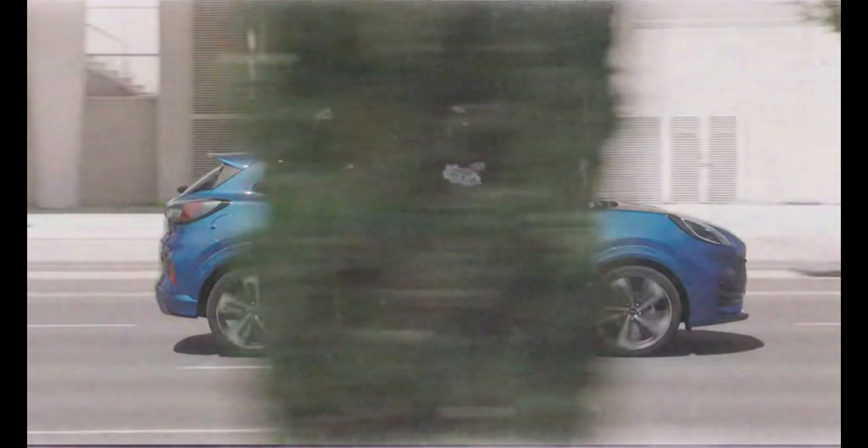Stay tuned for more updates as we get closer to the release date. The 2025 Ford Puma promises to be a game-changer in the compact SUV segment, combining style, performance, and cutting-edge technology. Don't forget to like, subscribe, and hit the bell icon to stay updated with all the latest automotive news. Thanks for watching, and we'll see you in the next video.